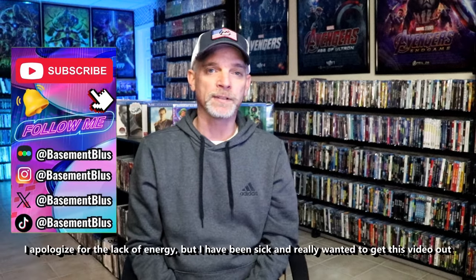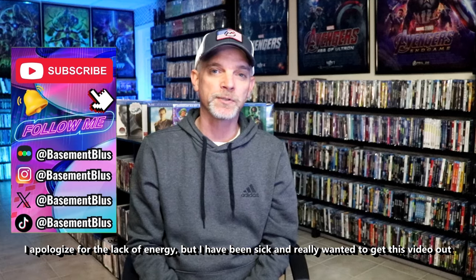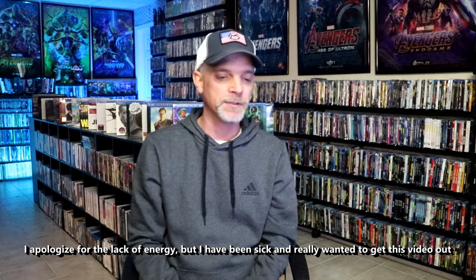Hey, Tony here. Today I'm going to go over all of the titles that I picked up during the month of February. A lot of great store exclusives, some steelbooks, and some things that I picked up from different countries.